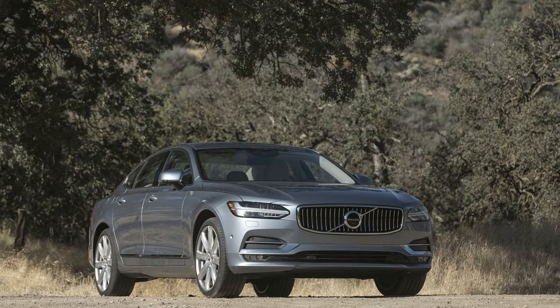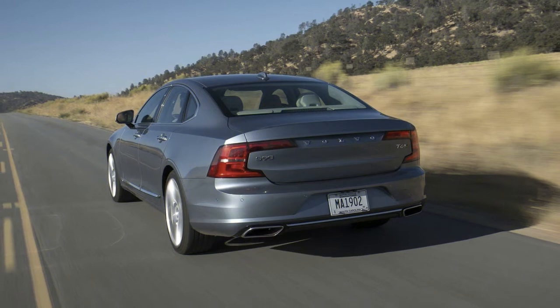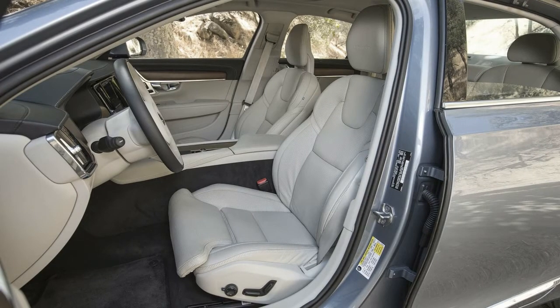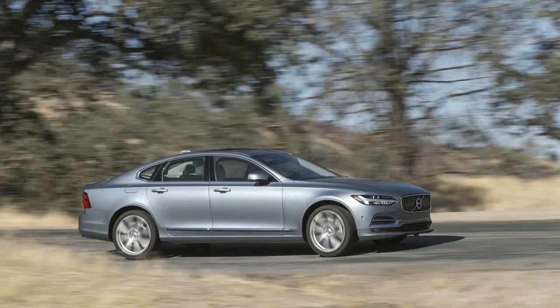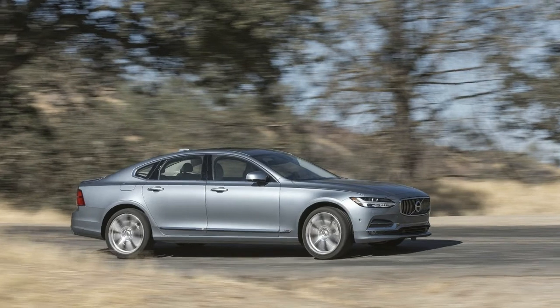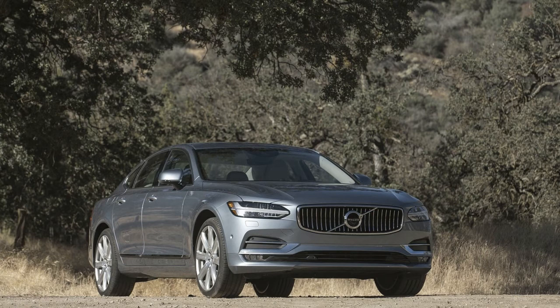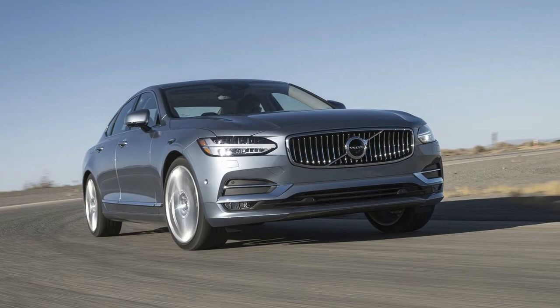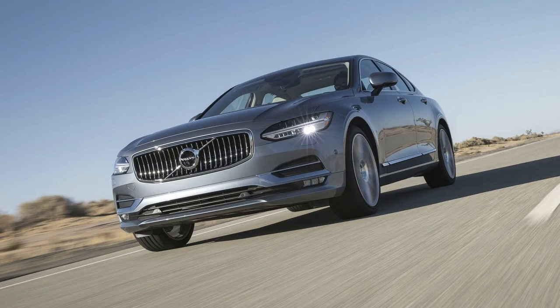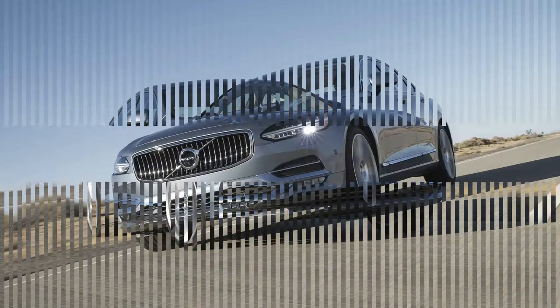New for 2018, the T8 plug-in hybrid is now available and the base T5 trim can now be had with all-wheel drive. Starting with the 2018 model year, Volvo adds 4.5 inches to the wheelbase on all models. The T5 AWD and T6 AWD models now come standard with a panoramic moonroof, blind spot warning with rear cross-traffic alert, Apple CarPlay, Android Auto, and retractable side view mirrors. The Inscription model adds a tailored dashboard, upper door panels, power-operated sun curtains for the rear and rear side windows, and optional 20-inch 8-spoke silver alloy wheels.